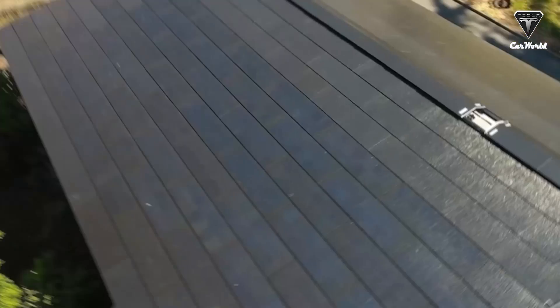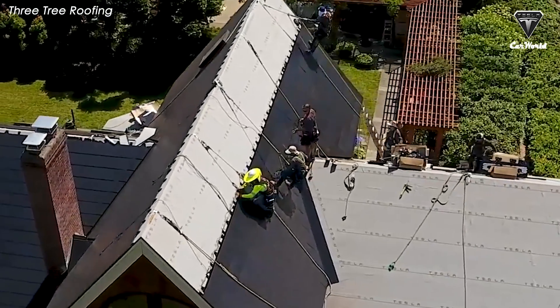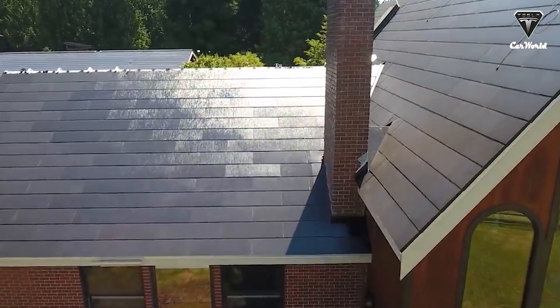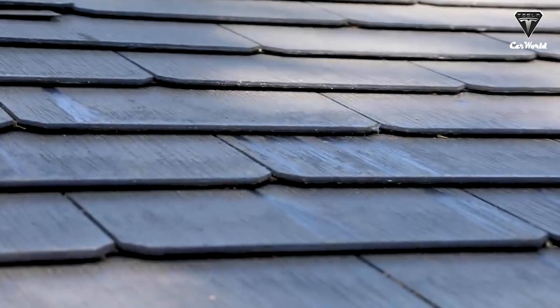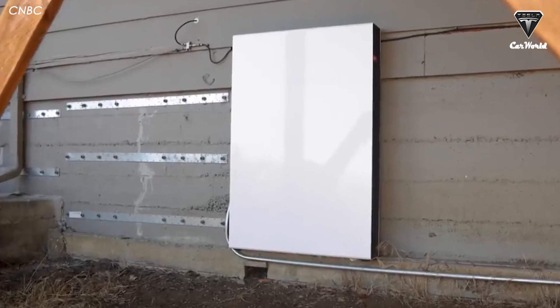According to some experts, if customers regularly maintain Tesla's solar panels, the lifespan can be up to 50 years. Tesla's solar panels have maximum efficiency ratings ranging from 19.3 to 20.6 percent, which is better than other residential panels. Tesla also boasts its solar products' sleek design, with typical installations including skirting to hide mounting hardware from the ground view, ensuring seamless integration into roofing material.